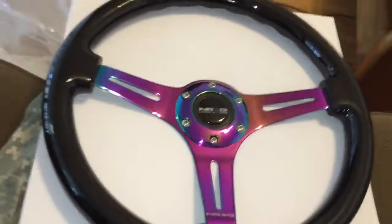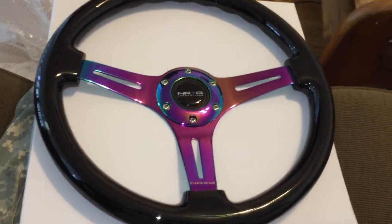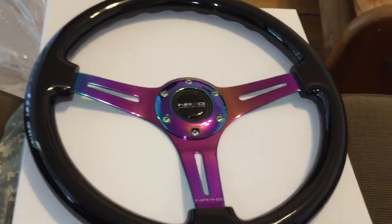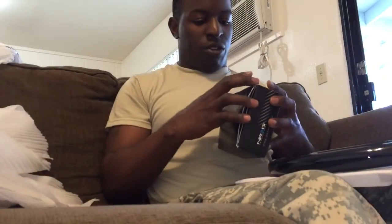One of my tuner buddies gave me a shifter. I'll show that later when I actually install this — I'll show you guys a video of how my car looks now. If you follow me, when I first got my car back in August 2014 I had the JDM front end, but everything else was pretty much stock.